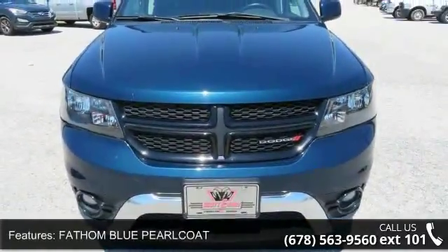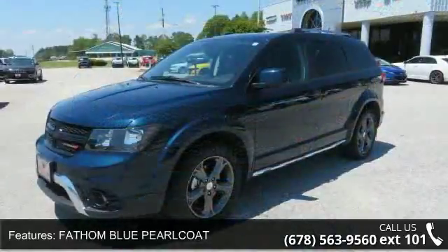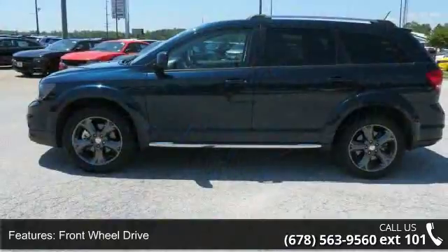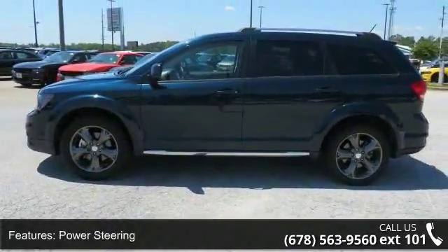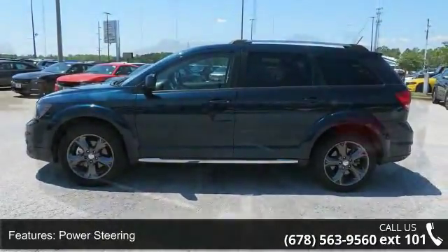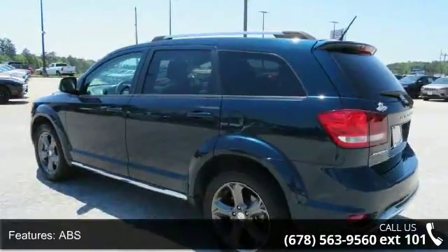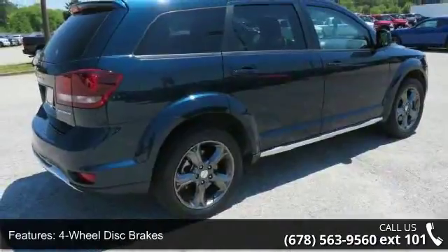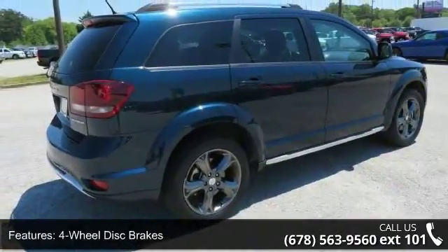Some of the top features included with this vehicle are engine 2.4L i4 DOHC 16V Dual VVT, GVW Payload Rating. Quick Order Package 22V included, engine 2.4L i4 DOHC 16V Dual VVT, transmission 4-speed automatic VLP.